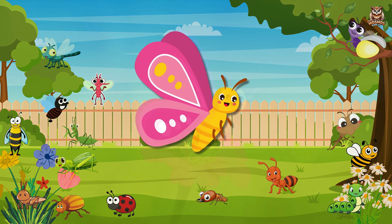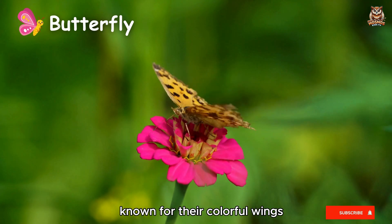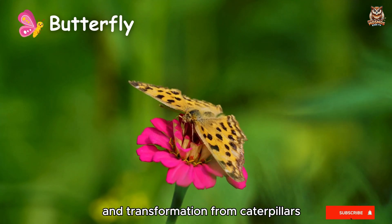Butterfly. Known for their colorful wings and transformation from caterpillars.